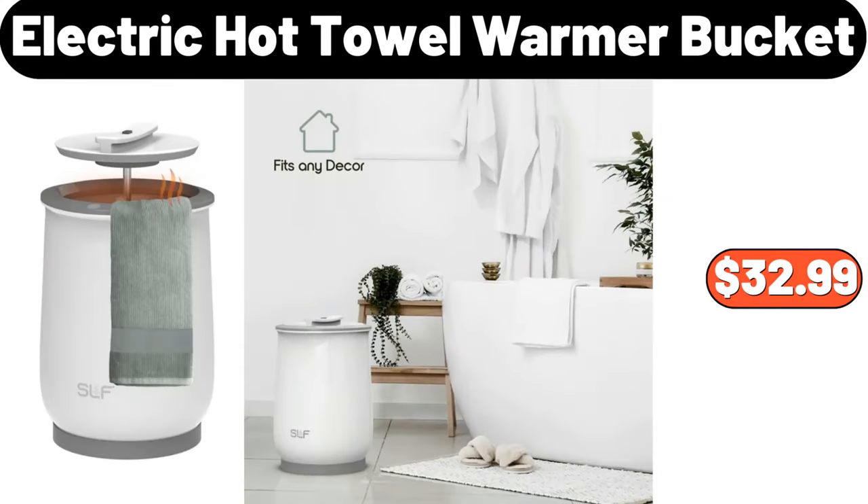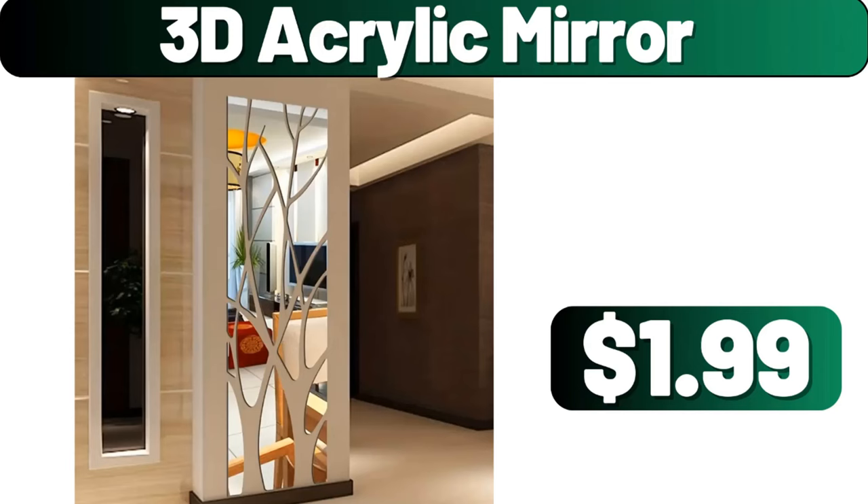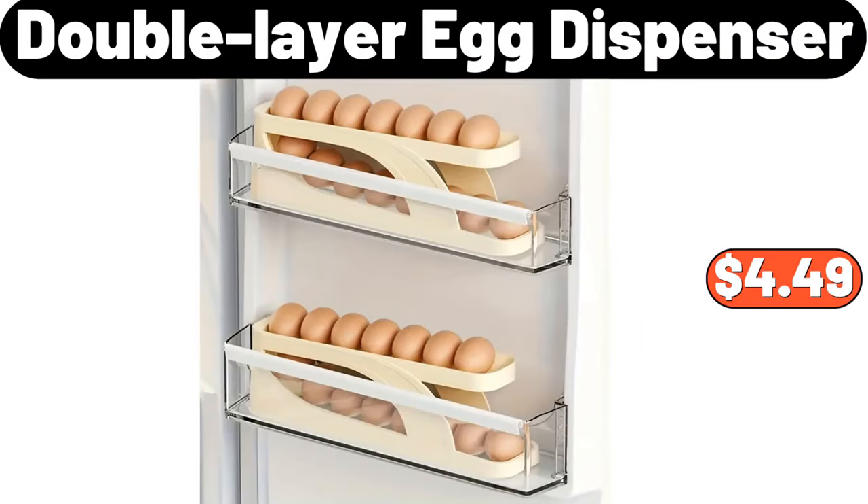Electric Hot Towel Warmer Bucket, $32.99. 3D Acrylic Mirror, $1.99. Double Layer Egg Dispenser, $4.49.